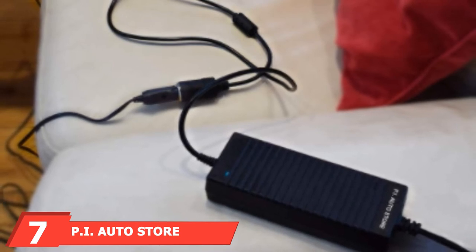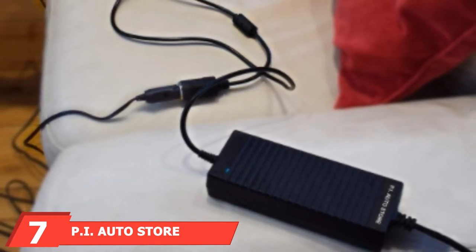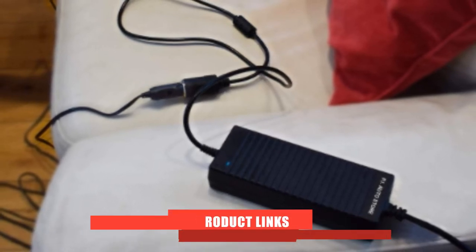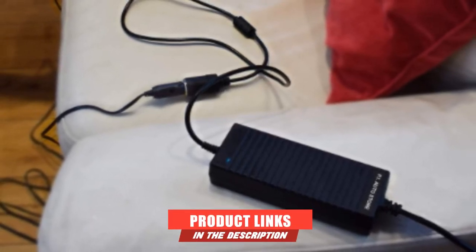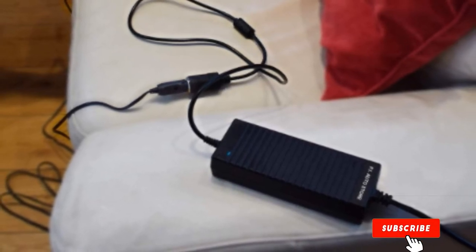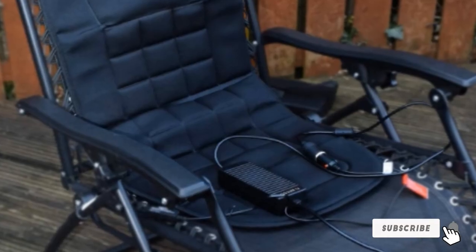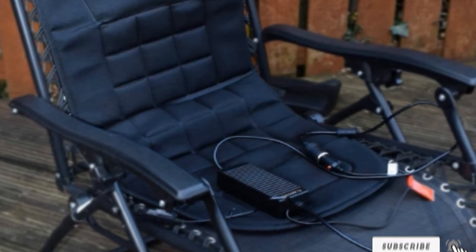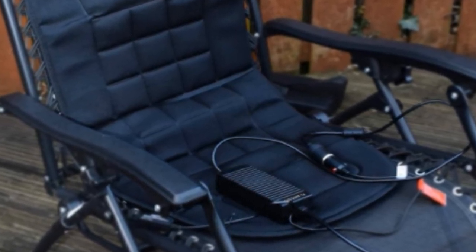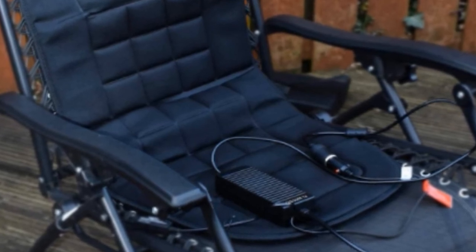At the seventh position of our list, we have the PI AutoStore RV Power Converter. 12V devices of all shapes and sizes can be easily and safely powered using the PI AutoStore unit. The converter allows you to power appliances such as seat warmers and portable fridges with a maximum limit of 120W and a limited current of 15A.